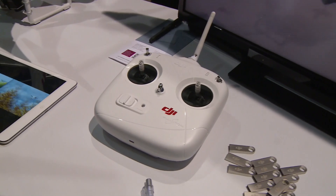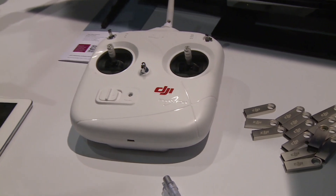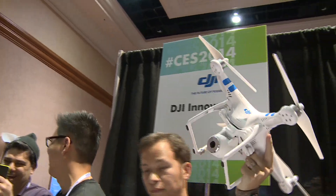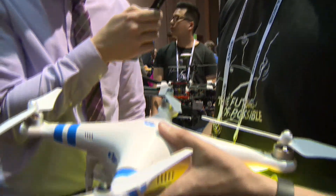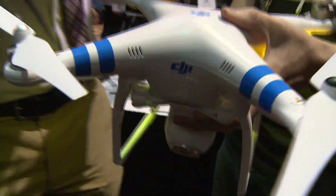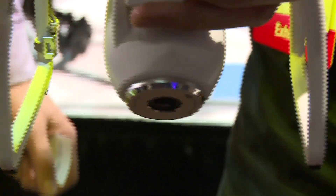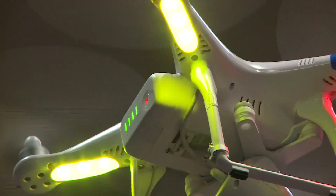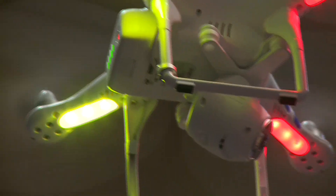It actually works with a remote control and like an iPhone? That's right. So this model is one that we recently released. It comes with a camera that's already built into the system and a Wi-Fi range adapter that allows you to use your smartphone to control the camera, take pictures, adjust video, and you're able to line up your shot so that you get the right picture every time.